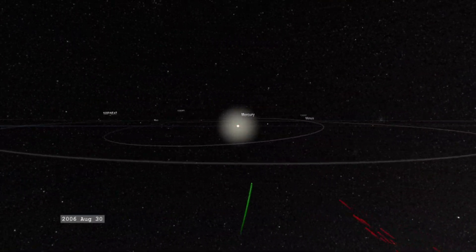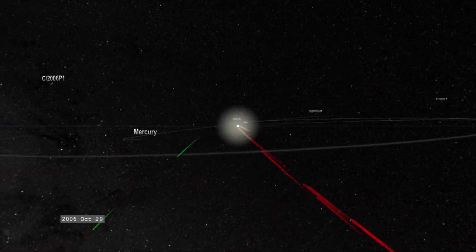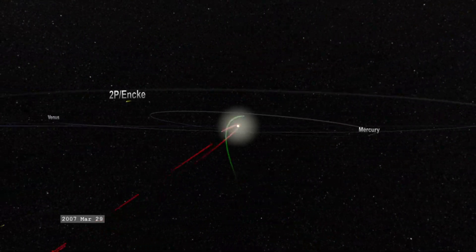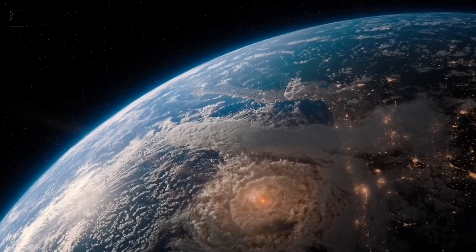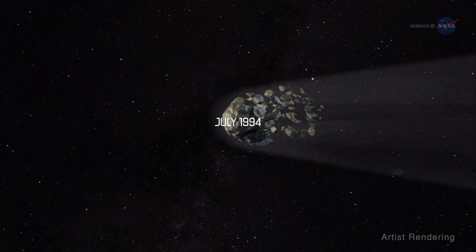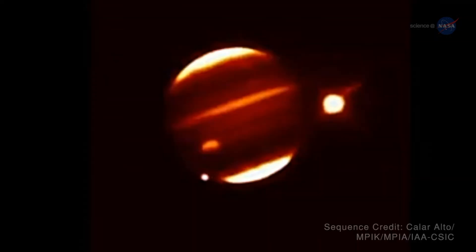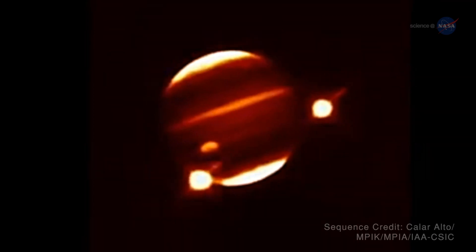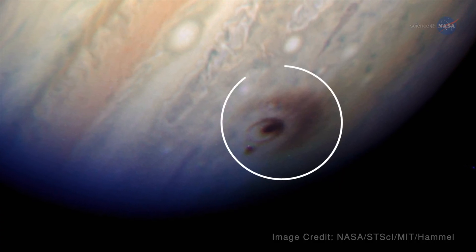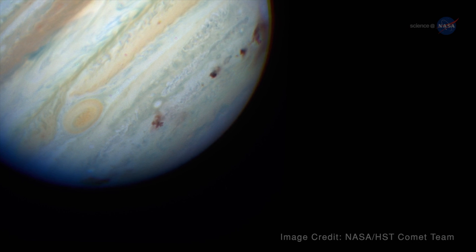When comets head to the sun from deep space, they are on highly elliptical orbits — it's like they're traveling downhill the entire time, getting faster and faster until they're traveling at dozens of kilometers a second. That's far faster than any rocket we've ever launched into space. If a comet were to hit Earth, it would cause catastrophic damage. In July 1994, the world watched as comet Shoemaker-Levy slammed into Jupiter going eight times faster than a space shuttle, creating fireballs larger than planet Earth and five times hotter than the surface of the sun.